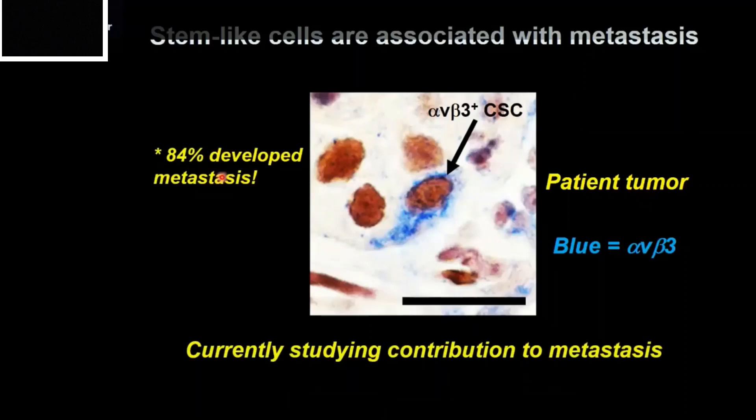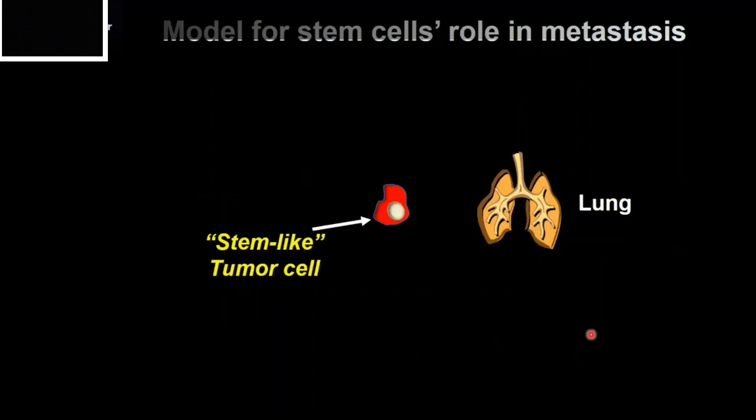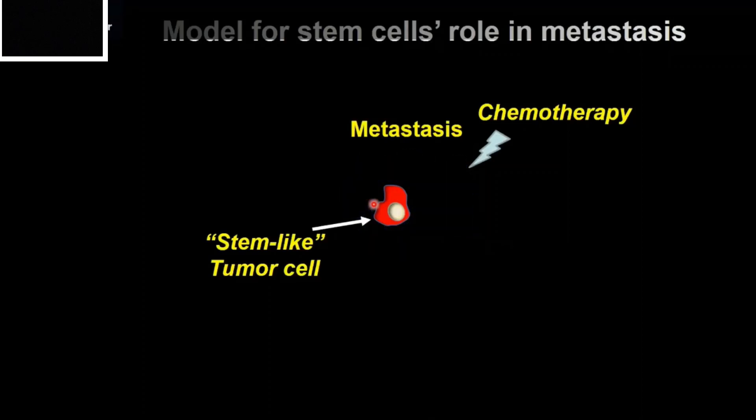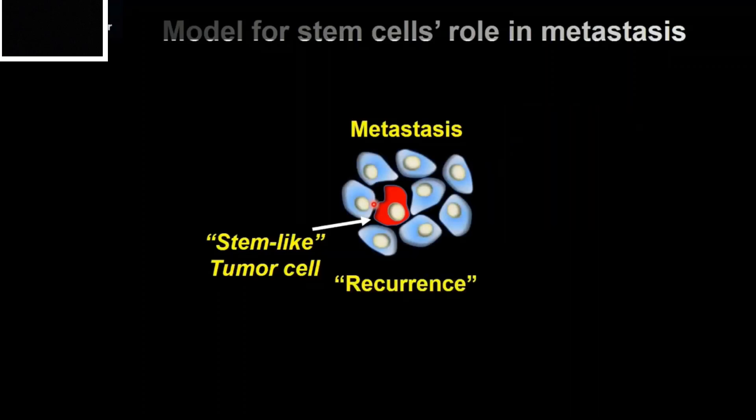Currently, we're studying a more direct role for these cells in metastasis — a complex series of experiments. Our model is this: if a stem-like tumor cell travels to a place such as the lungs, these cells would be more likely to undergo colonization and grow a metastasis. Furthermore, we think these cells may also be more resistant against standard chemotherapies, allowing them to survive post-therapy and regrow a tumor — called a recurrence. So we think these are very aggressive tumor cells.